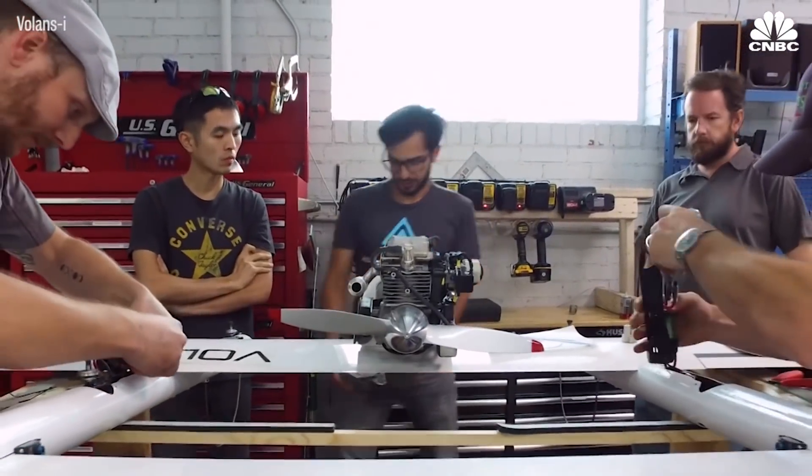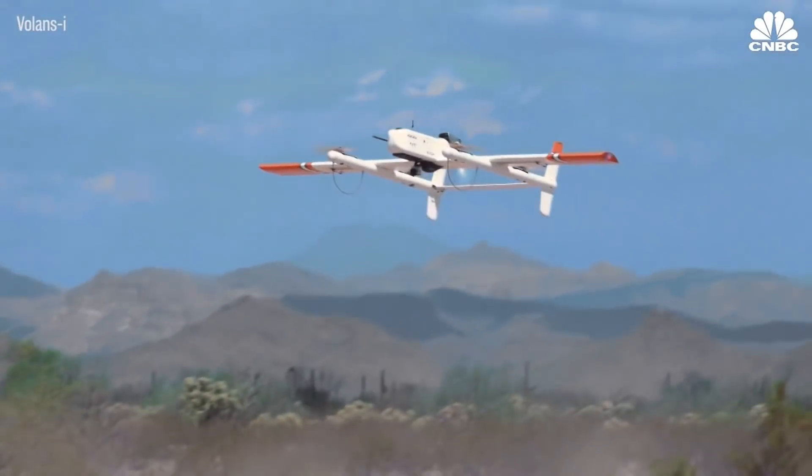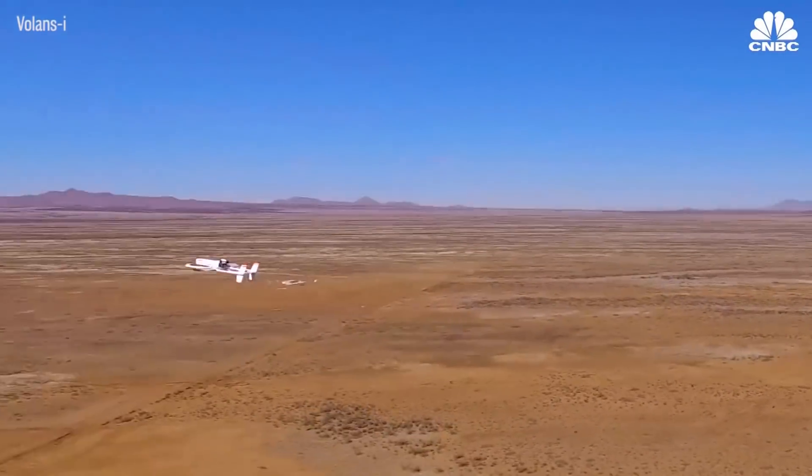We use an all-electric VTOL, or vertical takeoff and landing system, which is battery powered. Once we are airborne, we switch into a gas-powered fixed-wing flight, and that way we cover the ranges and we don't have the issues that other electric drones might have.